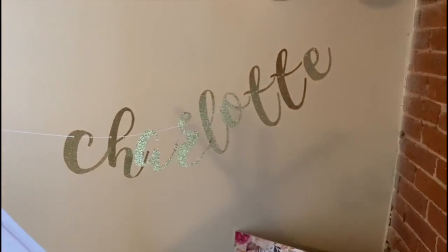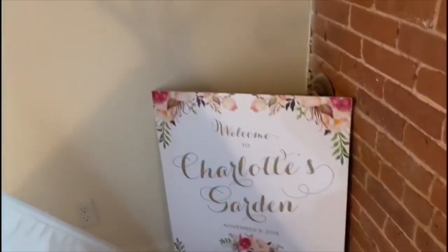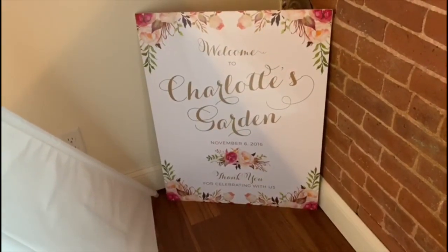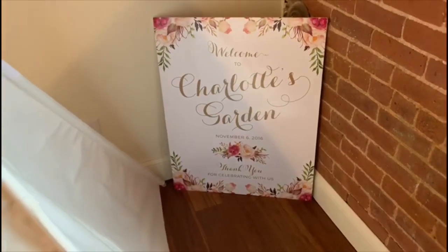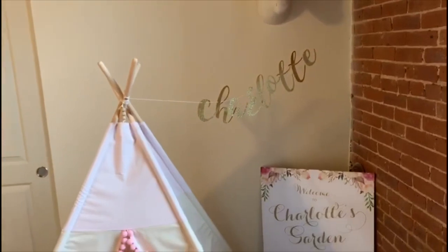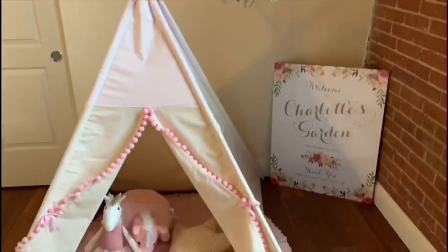The sign is from an Etsy shop. That unicorn is from Target, and this we also ordered from an Etsy shop — it was actually featured in my baby shower but I decided to keep it all this time. I thought it looked cute there. I still need to put some more stuff on that wall, but for now that's what we have.